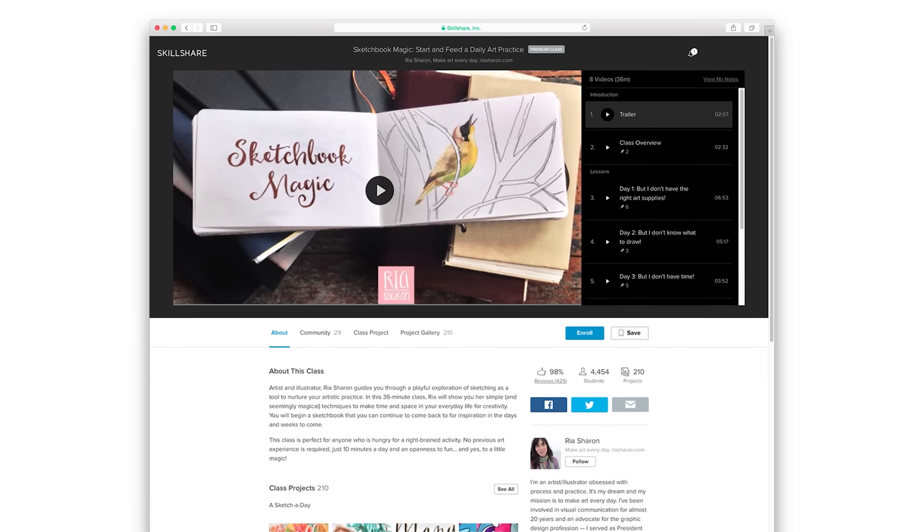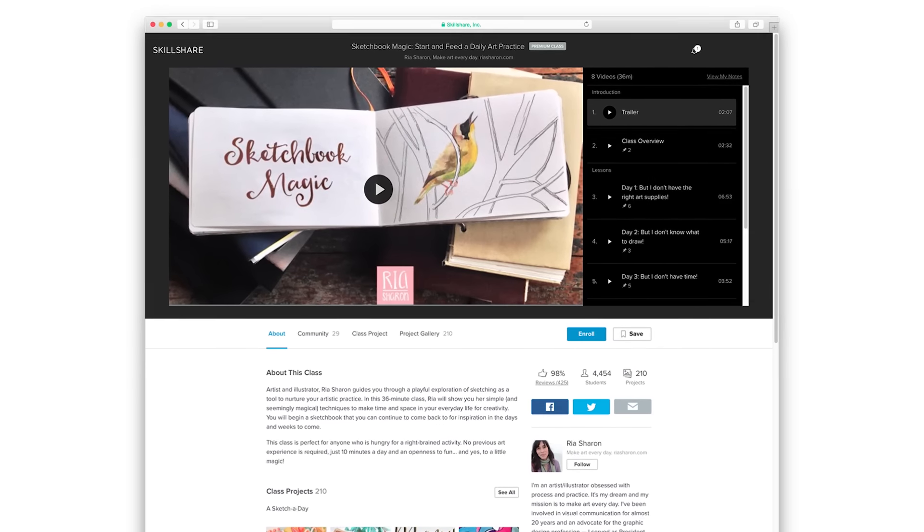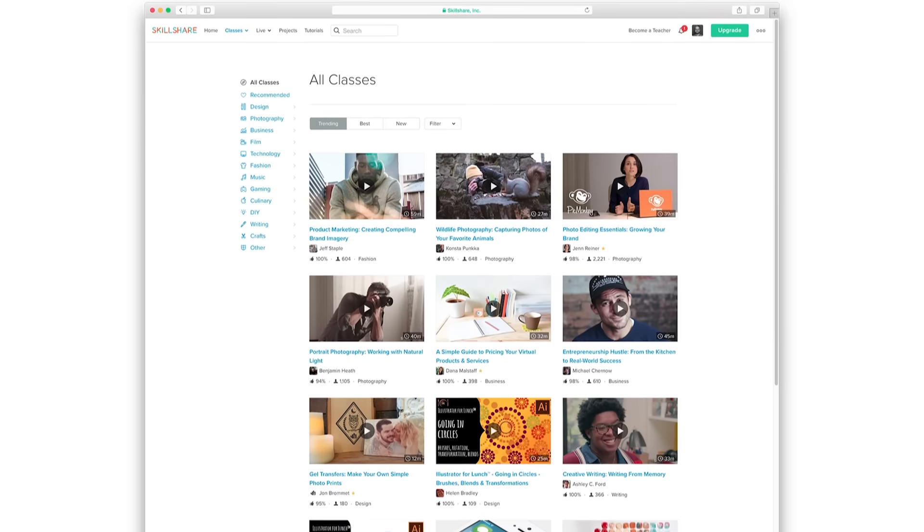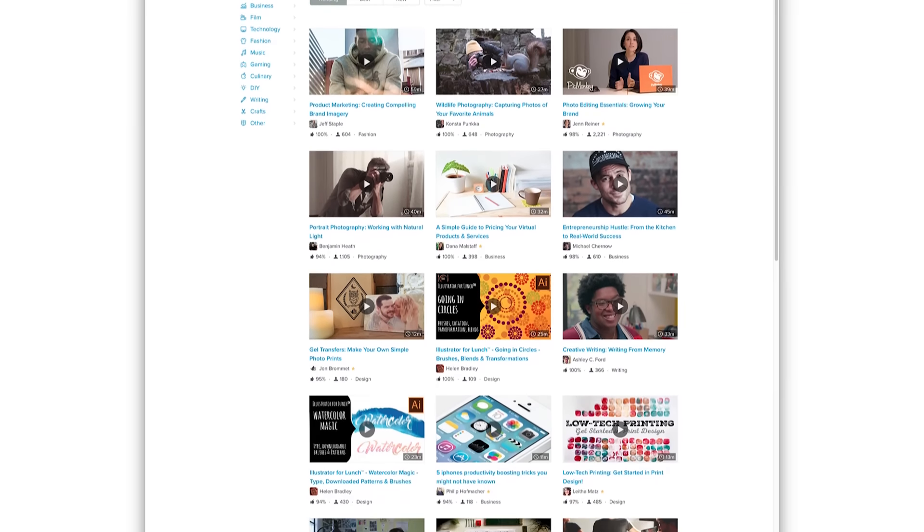Class merchandising is another important part of marketing your class. Your class title, cover image, and description go a long way to ensure students are excited to enroll. Get your class trending and kickstart your success on Skillshare.